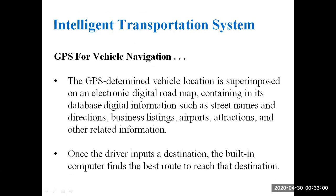The GPS-determined vehicle location is superimposed on an electronic digital roadmap containing in its database digital information such as street names, directions, business listings, airports, attractions, and other related information.